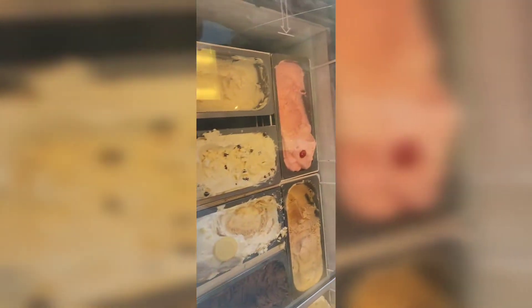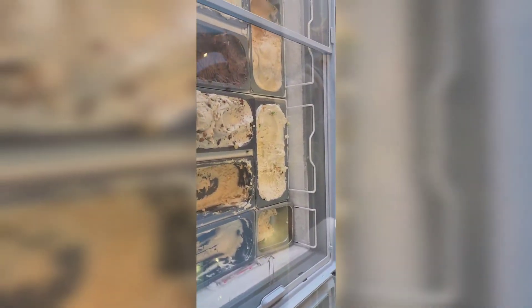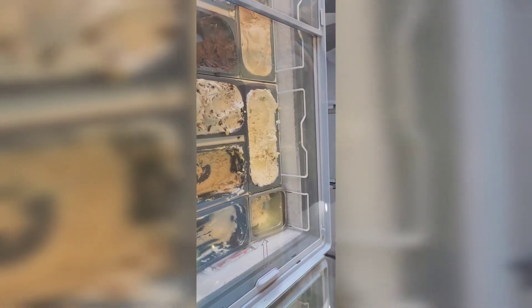I guess I'll order something on Amazon instead. Actually — sorry guys — I'm inside the store now! They also have ice cream, but as you know I shouldn't be eating that. I'm just checking out what they have.